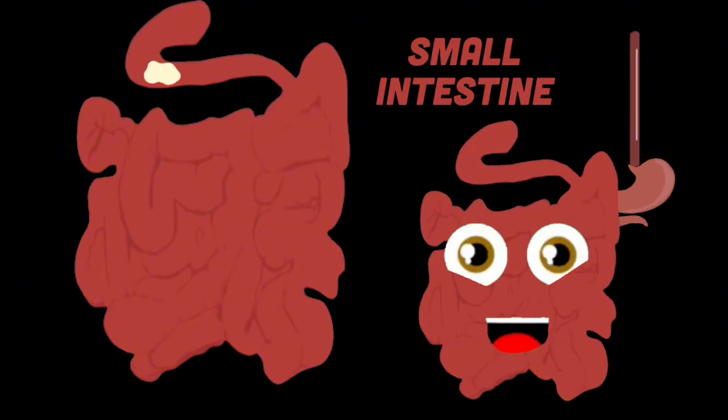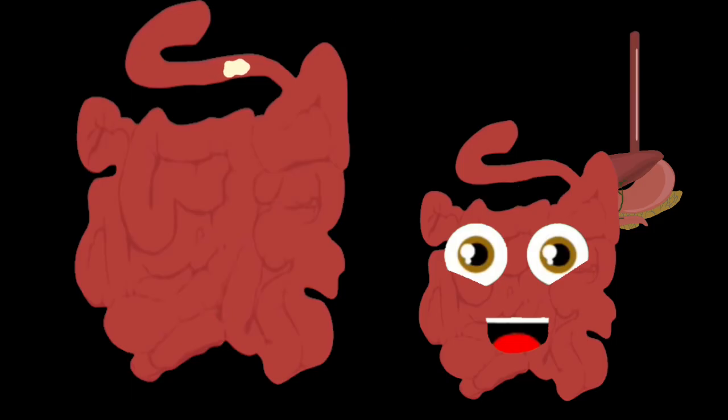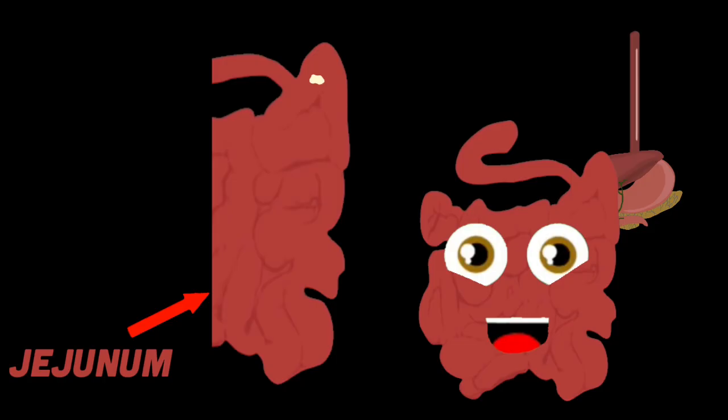The duodenum mixes the digestive juices from your liver, pancreas, and gallbladder, then on it will run, preparing your chyme to be passed through your jejunum. This is where your small intestine starts the absorption.